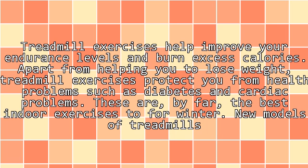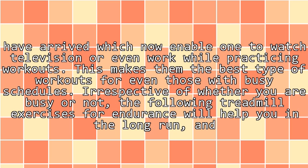Treadmill exercises help improve your endurance levels and burn excess calories. Apart from helping you to lose weight, treadmill exercises protect you from health problems such as diabetes and cardiac problems. These are, by far, the best indoor exercises for all winter. New models of treadmills have arrived which now enable one to watch television or even work while practicing workouts, making them the best type of workouts for even those with busy schedules.